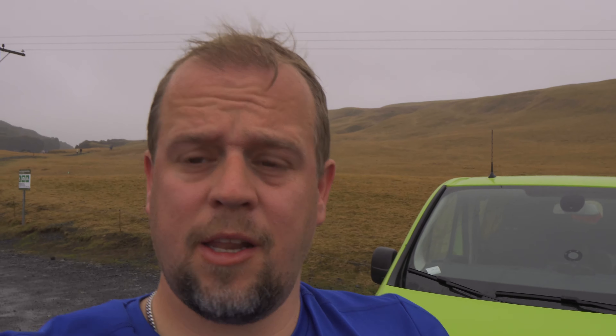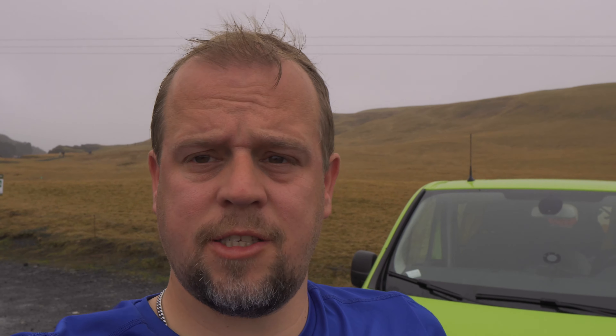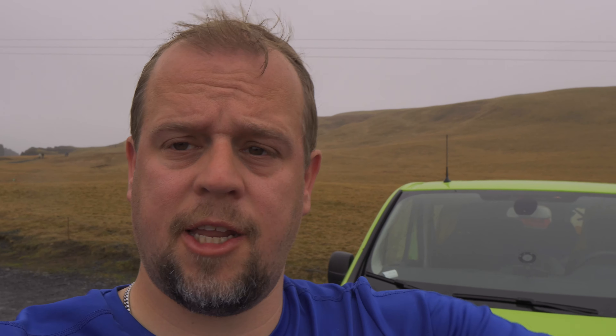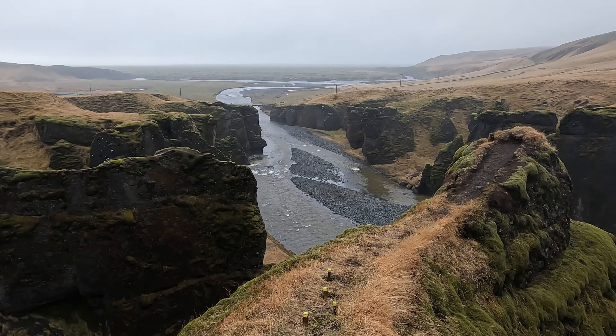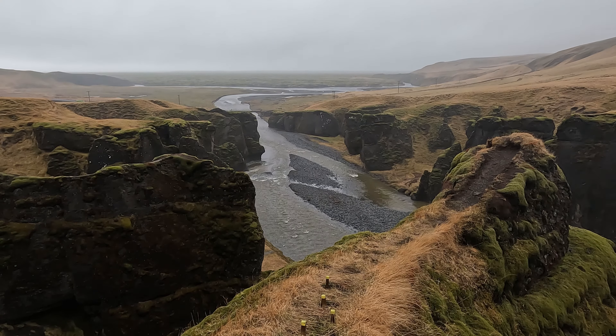The next morning we woke up early to go to Fjaðrárgljúfur, which is about an hour's drive. It's a canyon and there's not a lot of parking here so come early. This is also known as the Justin Bieber canyon because he filmed his music video here.